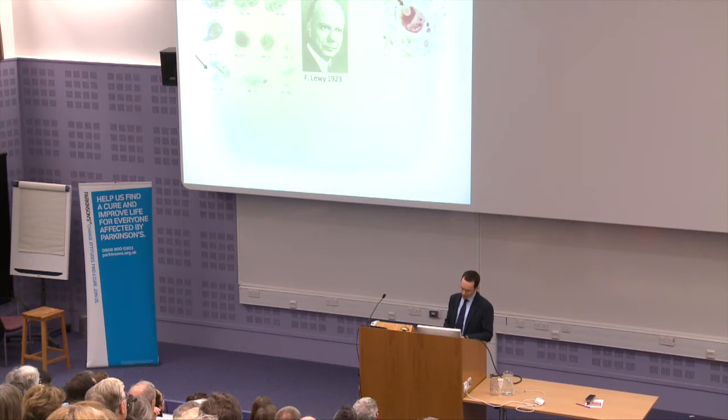Lewy bodies have since been established as the hallmark lesion — the signature of Parkinson's disease. This allowed differentiation of Parkinson's disease from a myriad of other clinically similar syndromes, and in turn allowed for better definition, both from a clinical and a biochemical point of view, of Parkinson's disease.